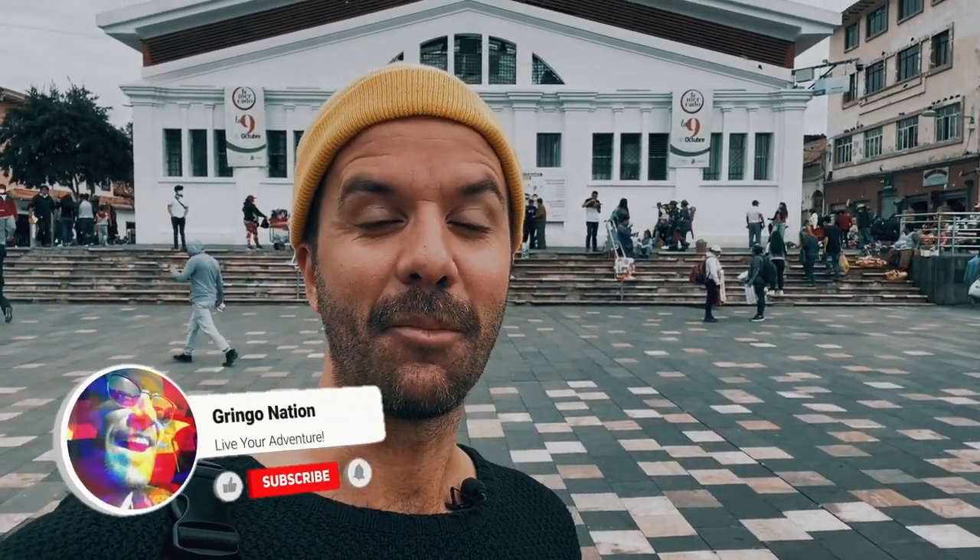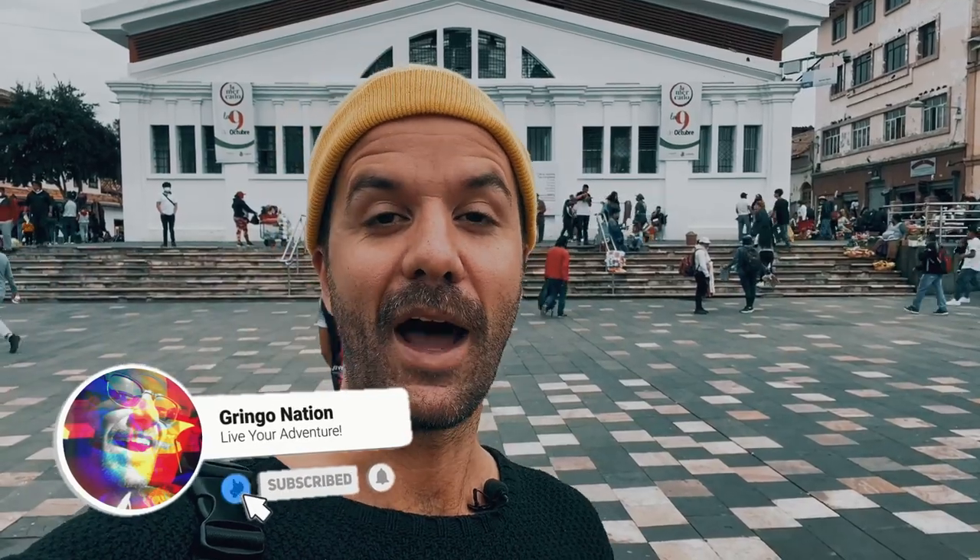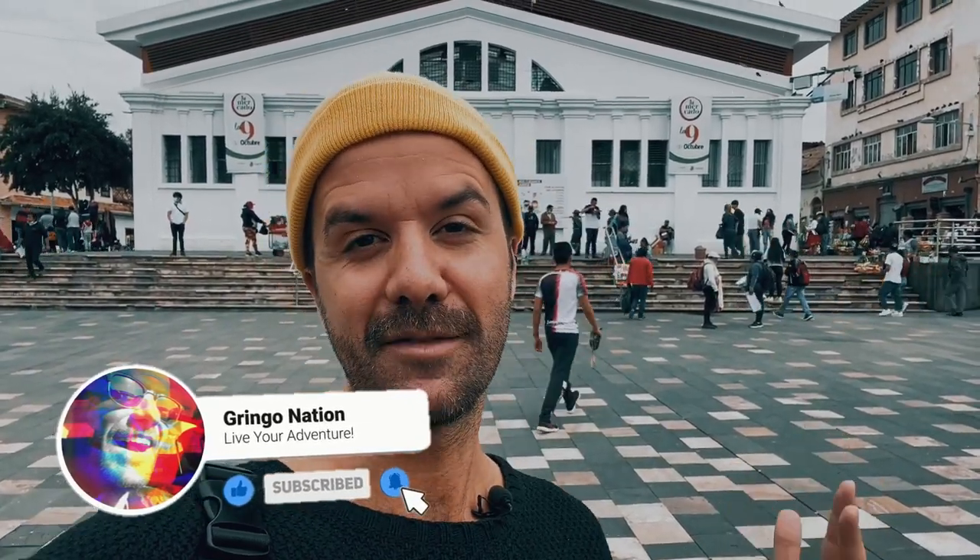Good afternoon. We are in the beautiful Cuenca in Ecuador, and today I'm going to take you on a little walking tour to what I consider to be some of the coolest spots here in town. So let's do this.